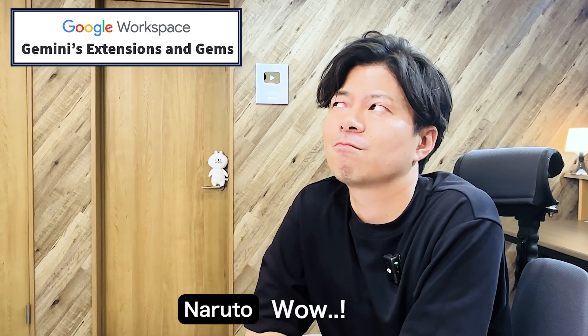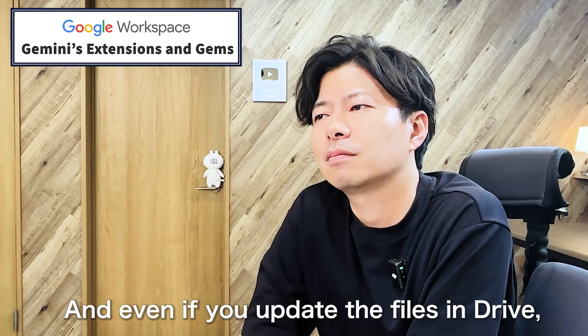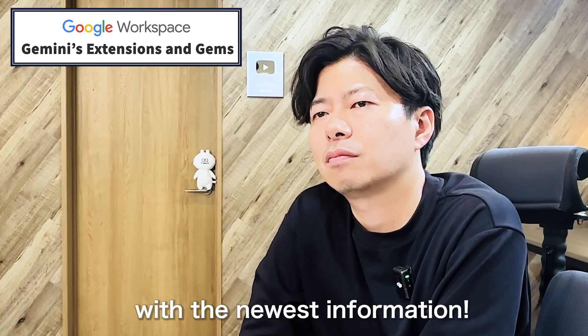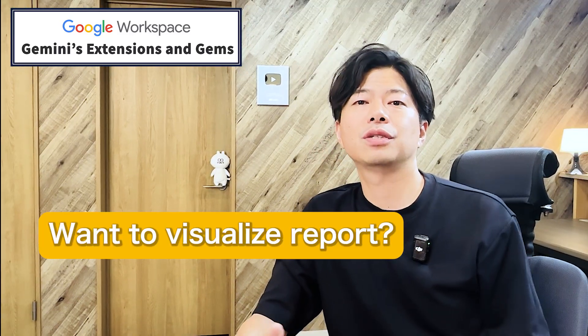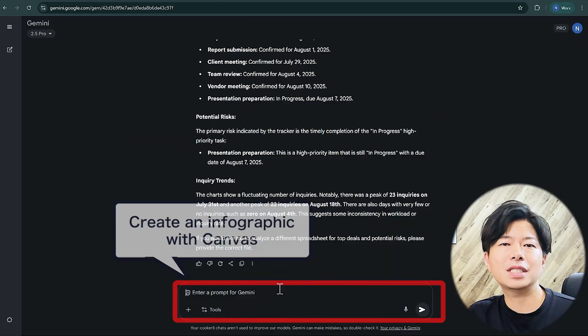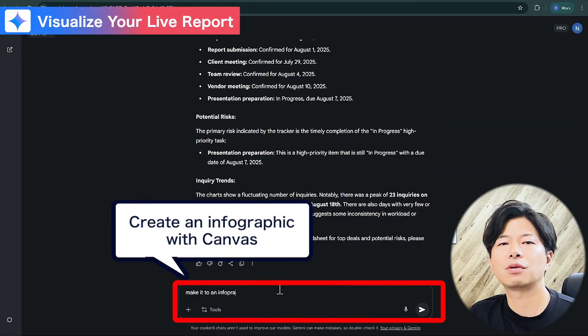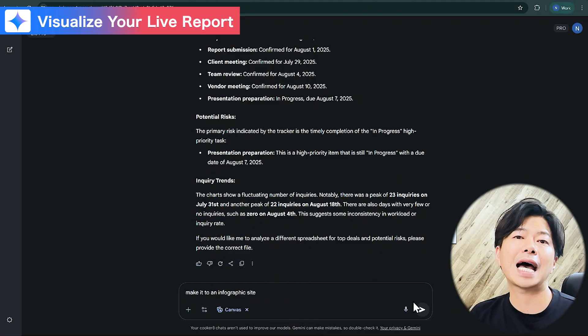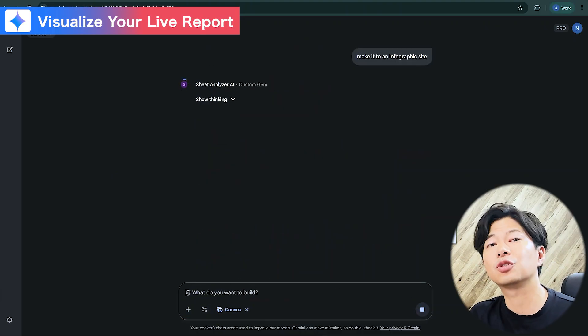Wow, and even if you update the files in Drive, Gemini will read them and give you a fresh summary with the newest information. Exactly — that's amazing. Now, what if you want to visualize that report? With the canvas feature, you can transform Gemini's text output into a clean, interactive dashboard with filters and graphs.